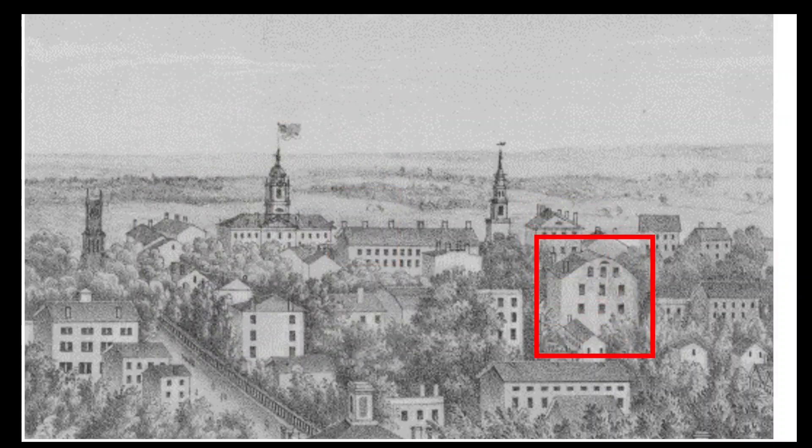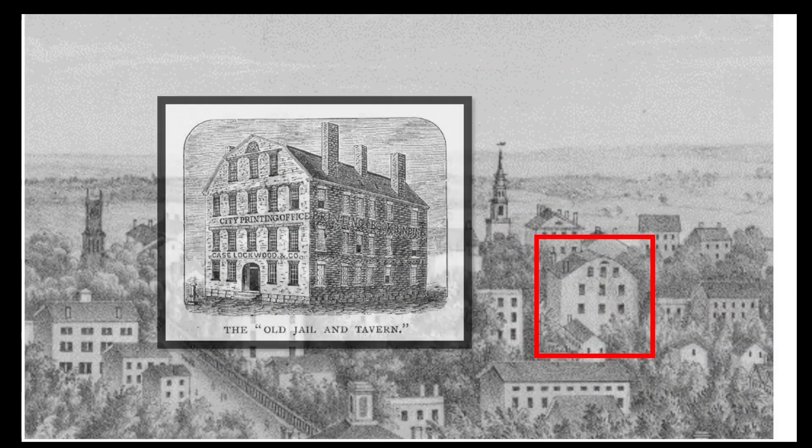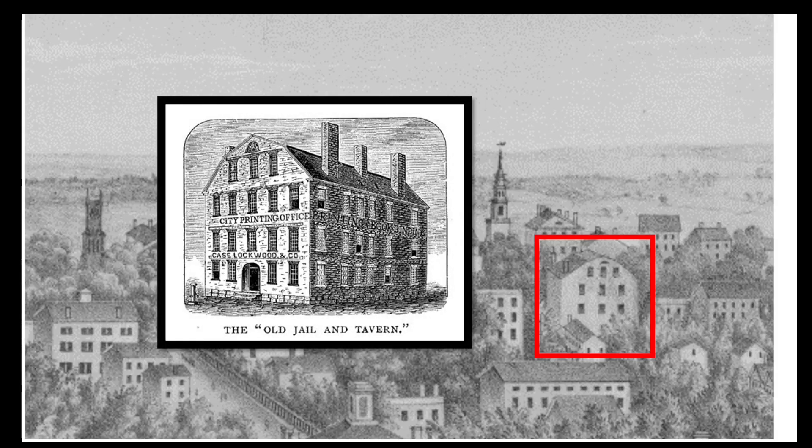Another readily identifiable building that's not a church is the old Hartford County Jail, erected in 1793 at the corner of Trumbull and Pearl Streets. The building would later be the home of the printing company that would become Case Lockwood and Brainerd, who would also replace the old jail building with their new headquarters in 1866.